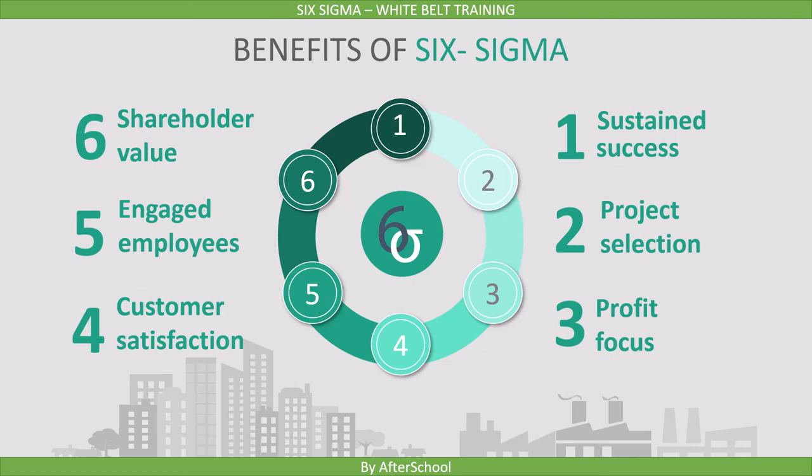These were the benefits of Six Sigma: Sustained Success, Project Selection, Profit Focus, Customer Satisfaction, Engaged Employees, and Shareholder Value. If you look at this, Six Sigma really helps in handling most of the challenges which organizations are facing these days.